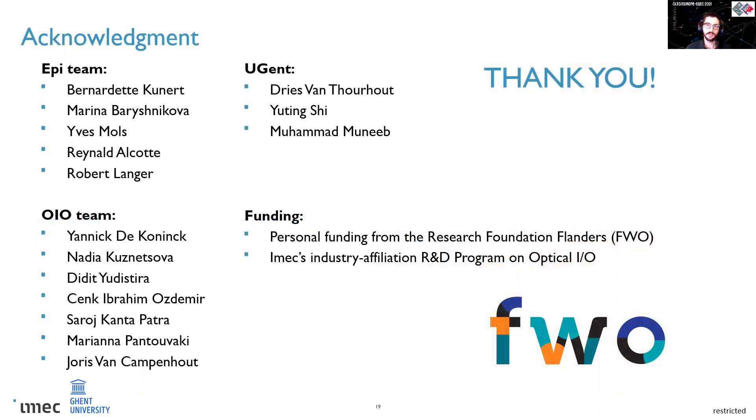Finally, I would like to thank all the people involved with the nanoridge project and also the Flemish Research Foundation for my personal funding. Thank you.